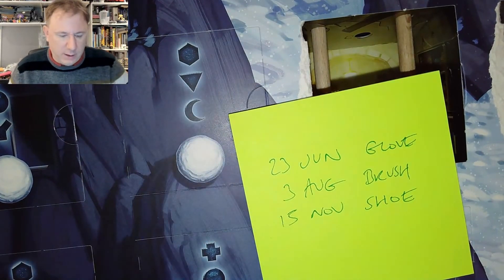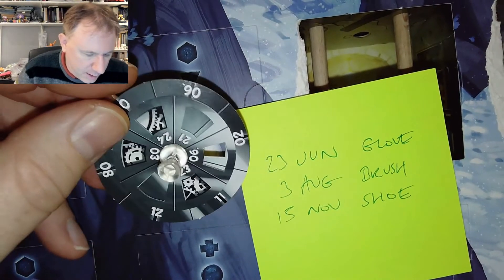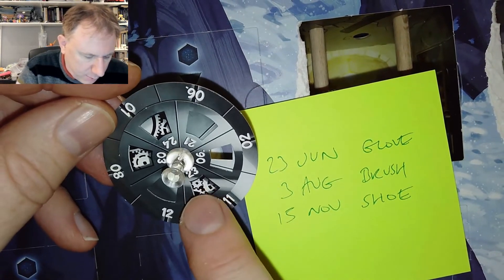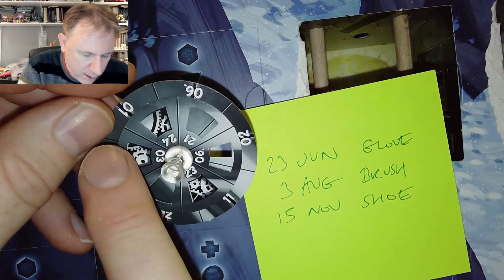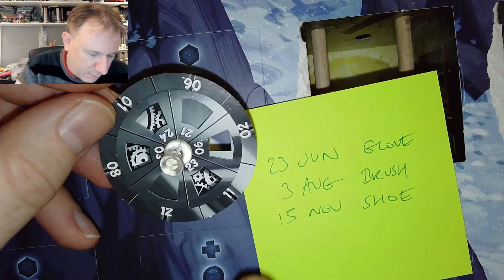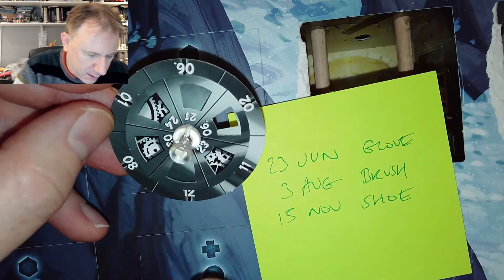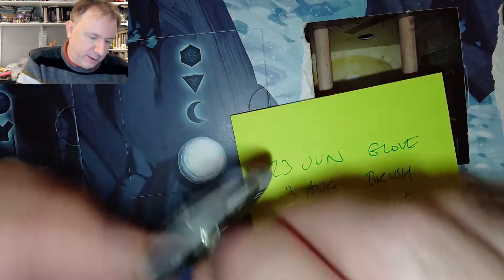Let's have a look at the dial again. We can put these in: we've got 23, 3, and 15 for the days. And for the months: 6th for June, 8th for August, 11th for November. So we can dial these — we just need to work out where to place the disc so we can see numbers through it.